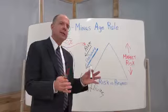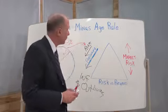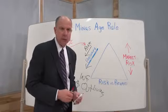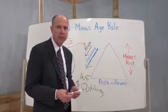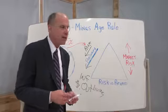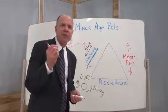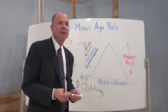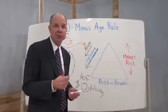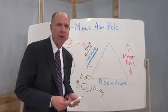The idea is the older we get, the less exposure we want to market risk. The 100 minus age rule is very effective — it's proven to be effective and it's helped a good number of people. Part of the reason it's successful is that it's very simple to follow. I think it's one of the foundations of retirement planning, and that's one of the reasons I cover it pretty extensively in Chapter 4 of my book.